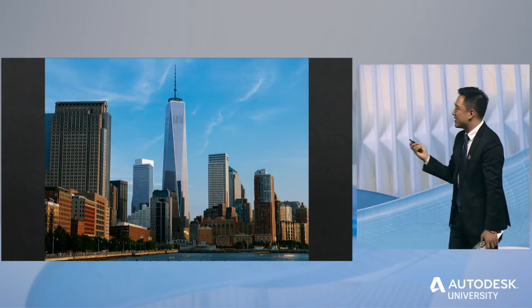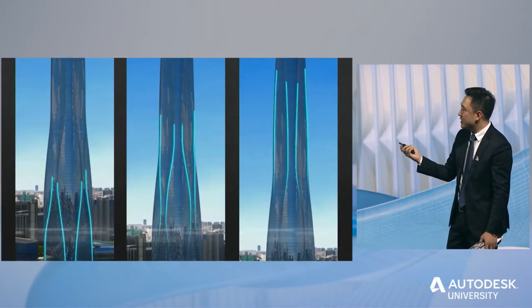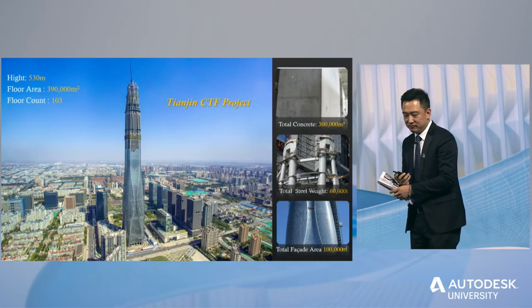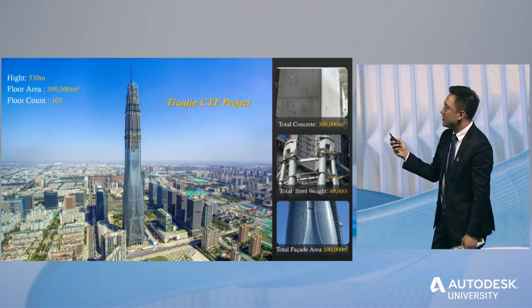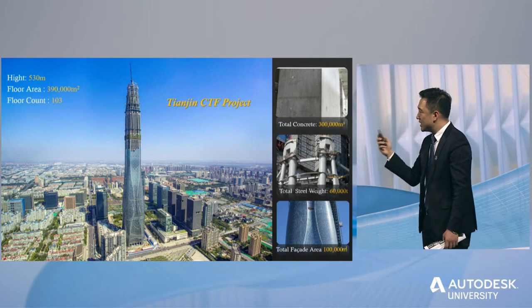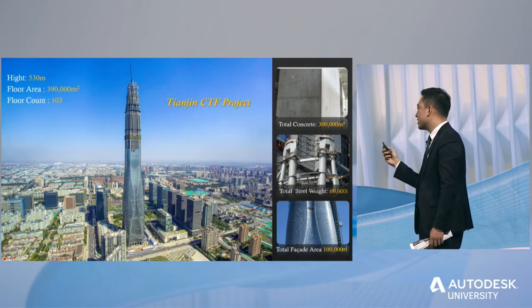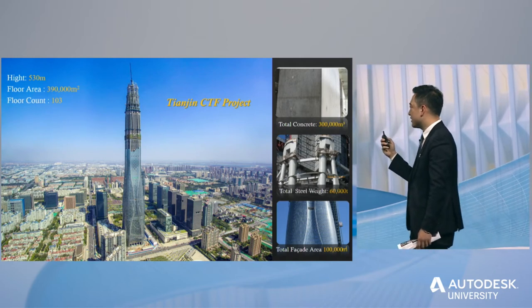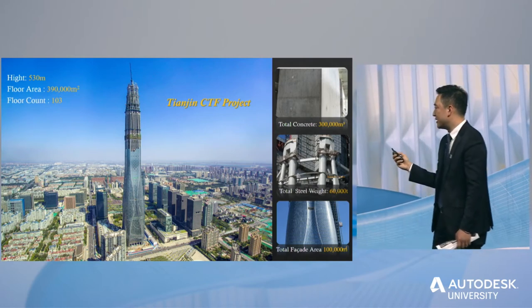So, how difficult is the Tianjin Chao Tai Fouk Tower Project? Let me give you some numbers. This 530-meter-tall tower has 3,090,000 square meters of floor area, 3,300,000 cubic meters of concrete, 30,000 tons of steel structure weight, and 100,000 square meters of facade area.